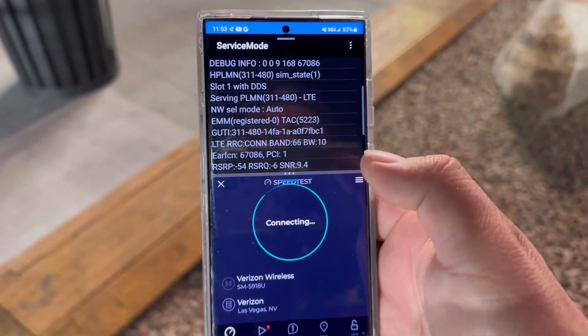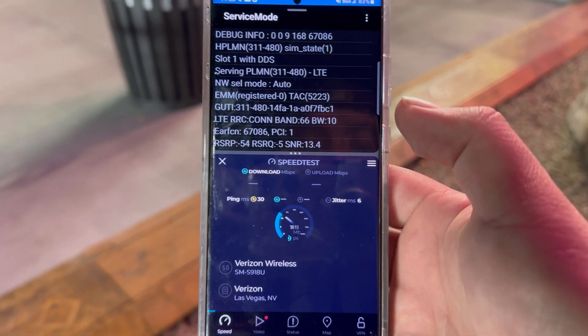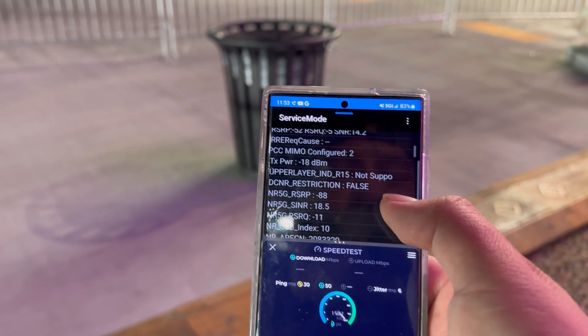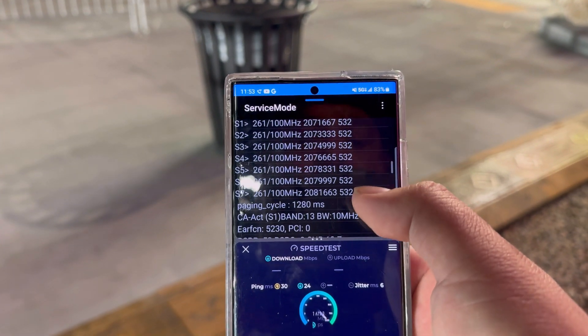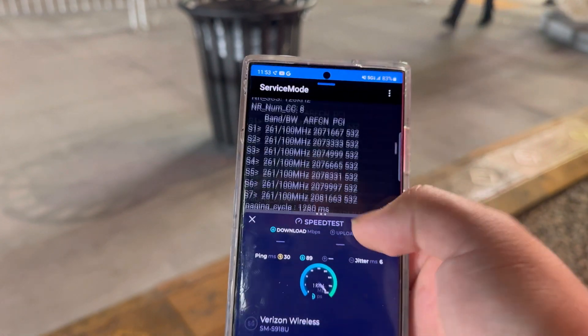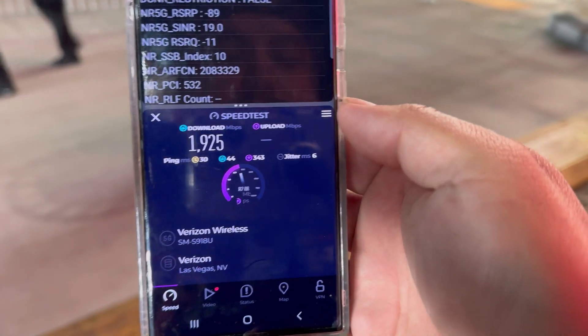I'm going to grab Verizon first and we're going to speed test it. Alright — 30 ping, 6 jitter. We're looking at band 66 10 MHz, n261 800 MHz millimeter wave, and band 13 10 MHz. And we're getting 1925 on the download.